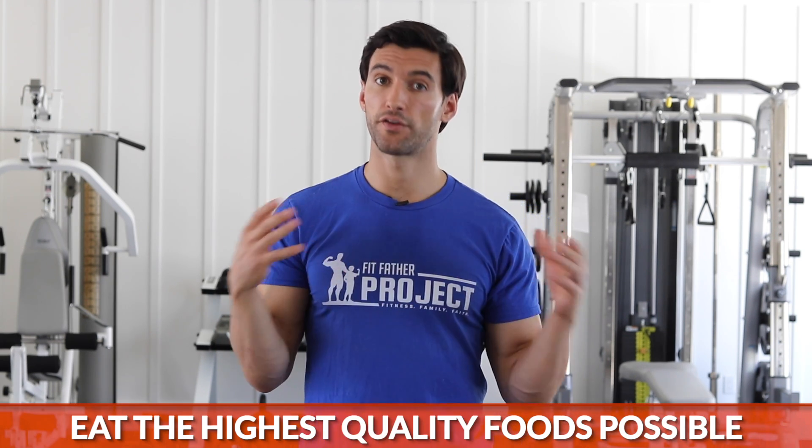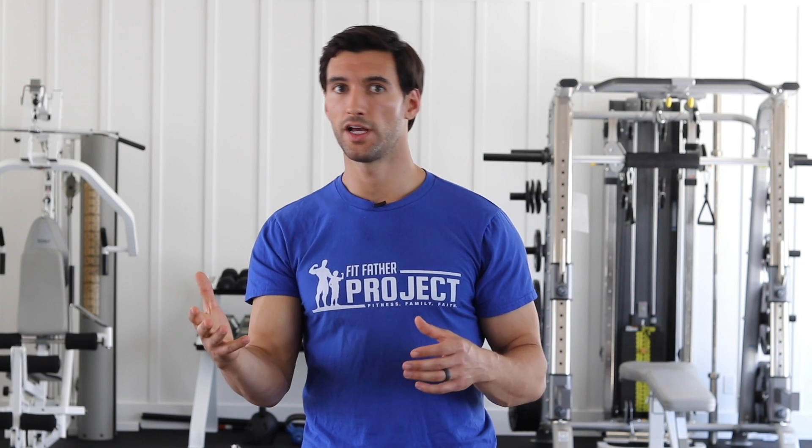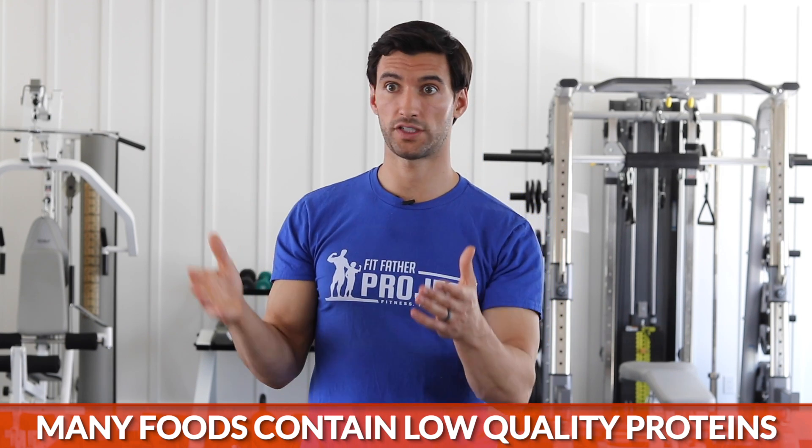We want to be eating the highest quality foods possible. Unfortunately, when we get a lot of these processed packaged foods — things that come in boxes and bars — they use very low quality ingredients, stuff that does not assimilate very well. Particularly when it comes to certain kinds of proteins and filler fibers they throw in these things, they use low quality proteins all the time. And if you look at the nutrition label, it just says this thing has 10 grams of protein, but how well is that protein actually assimilating into your body?